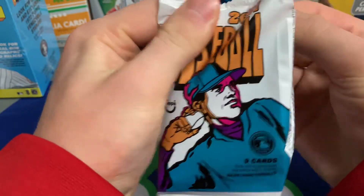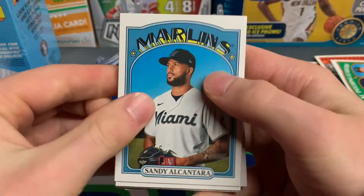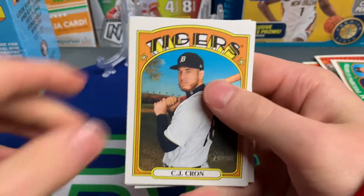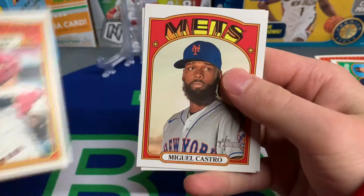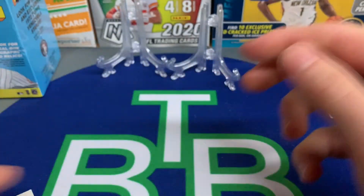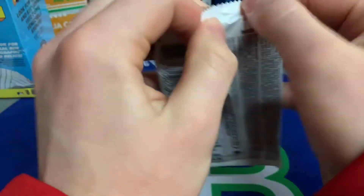The box is starting to die down a little bit here. Alex Bohm — I'm really high on Alex Bohm this year; I think he has a good chance of winning Rookie of the Year. The Gypsy Queen hobby box video will be posted during the week of Easter — that should be a very fun rip. Tim Anderson in action. We've got two packs left of this first blaster box and then we'll move right into the next one.